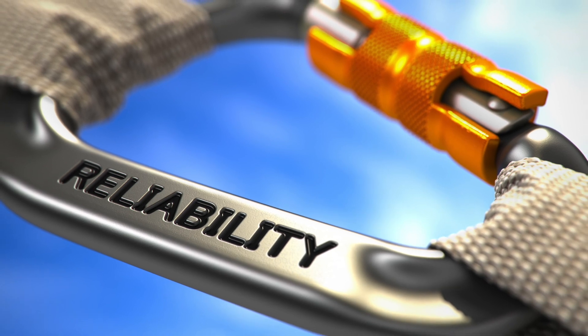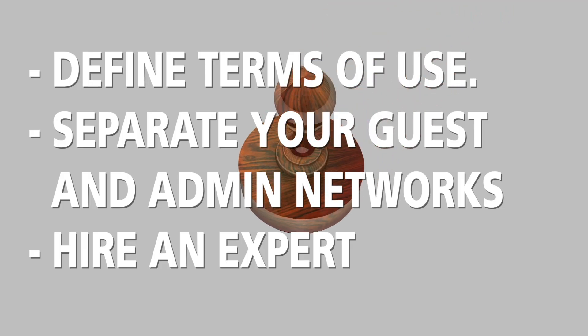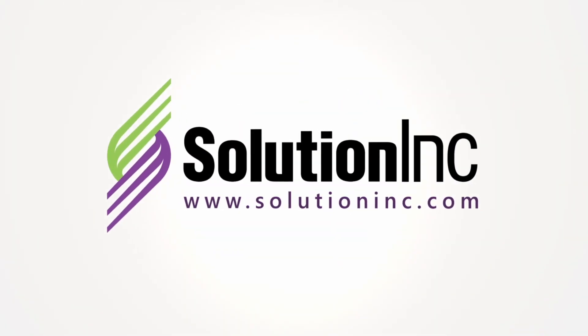Your guests want reliable internet throughout your space. Check out our blog post for more tips, including defining terms of use, separating your guest and admin networks, and hiring an expert like Solution Inc.